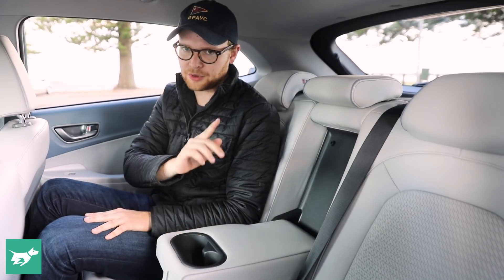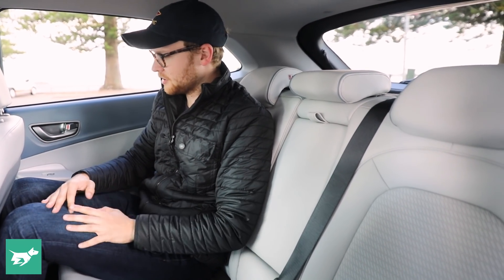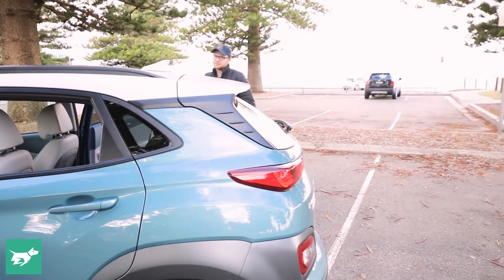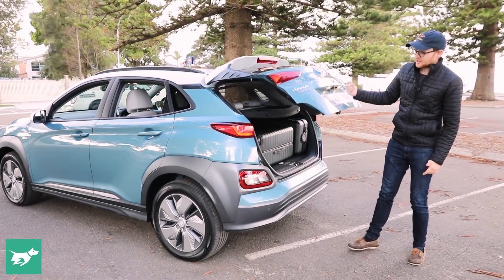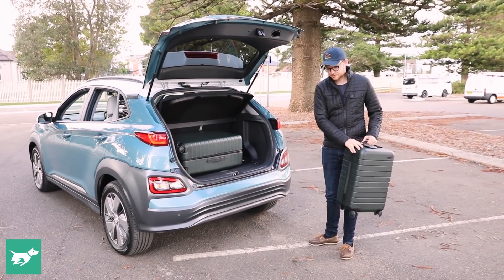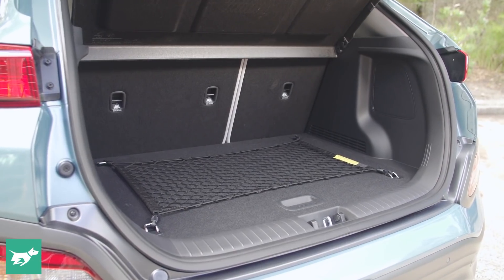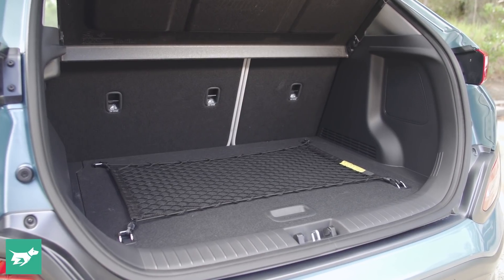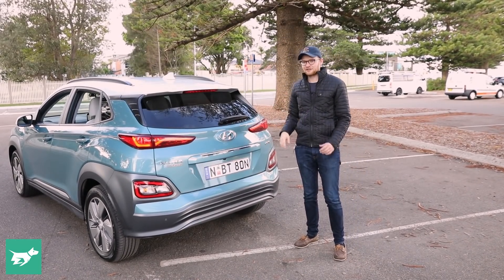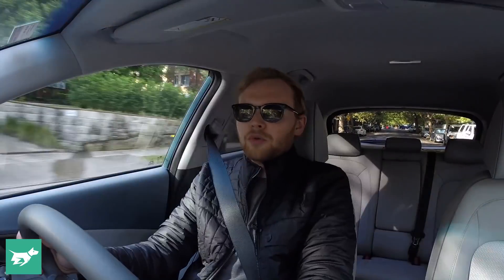You get a pull-down armrest with two cup holders, but there are no rear air vents, which is a shame — Hyundai has cited the lack of a manual handbrake as the reason, though this car has an electric park brake. Boot space is actually pretty good for one of the smallest small SUVs at 332 litres. There's no load lip, so things slide straight in and out, plus a luggage net and shopping bag hooks. There's no electric tailgate, which is becoming increasingly standard at this price point, but it's not a major issue.